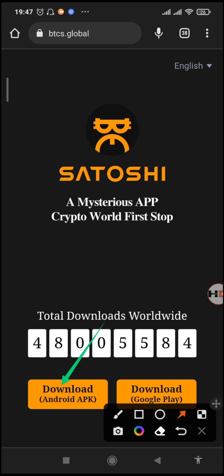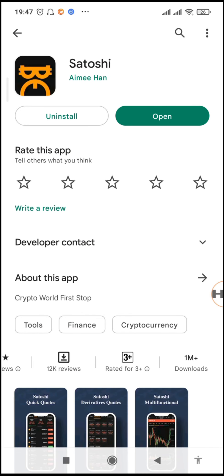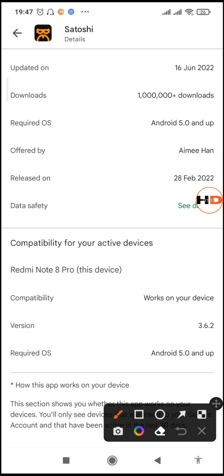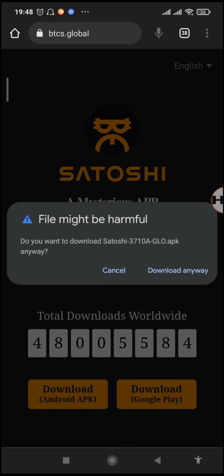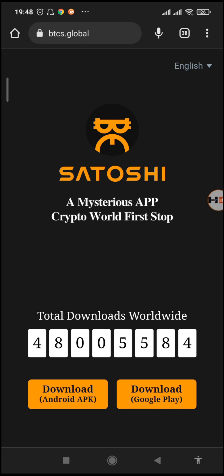On the Play Store it has not yet been updated — when you go to the Play Store you'll see the app is still on version 3.62, but right now the new version is 3.7. When you go back to the main website and tap on 'Download APK,' you can see it is the Satoshi 3.71 APK. Just tap on download and we'll await it as it downloads.